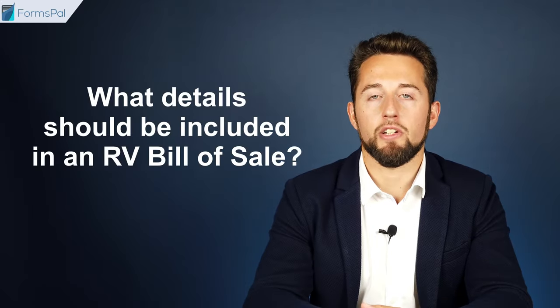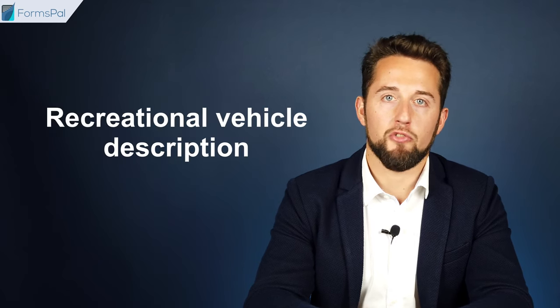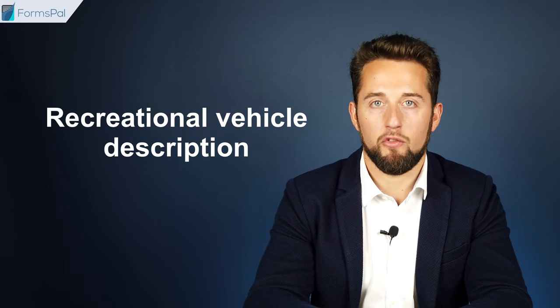What details should be included in an RV bill of sale? Information about the buyer and seller, including names, addresses, phone numbers, and emails. The recreational vehicle description, such as the make, model, year, registration number, license plate number, and VIN.